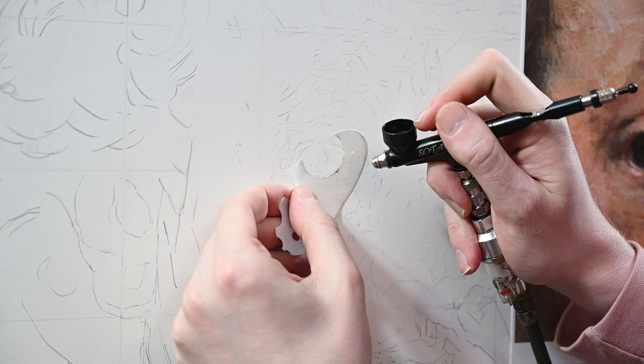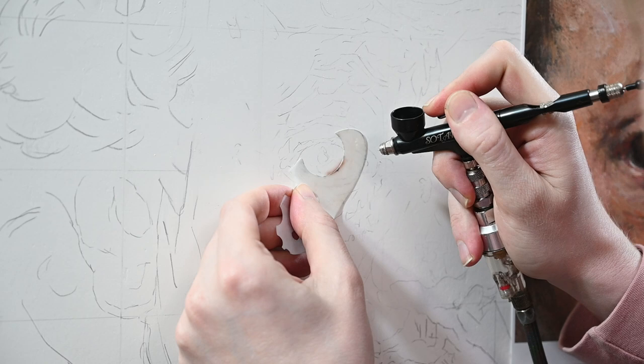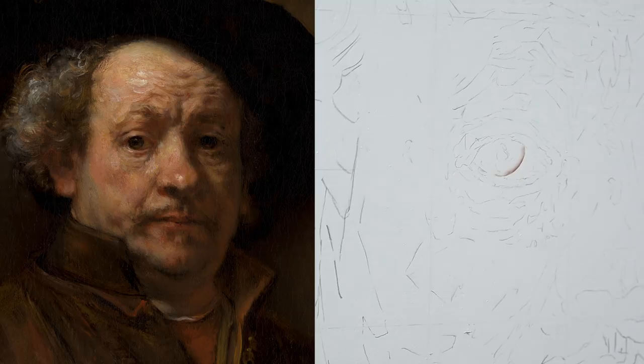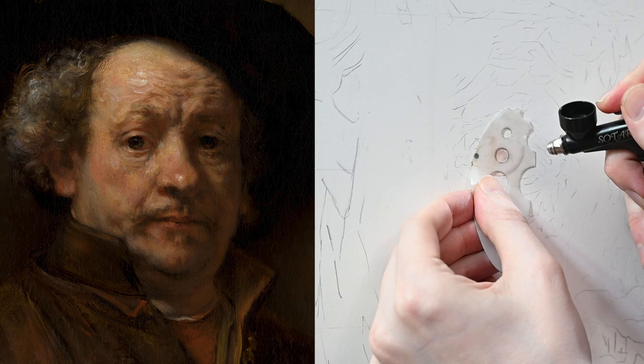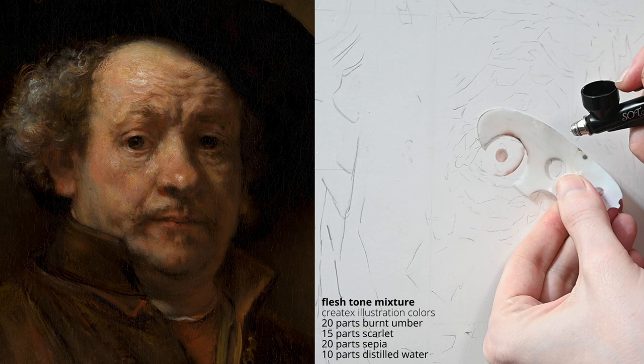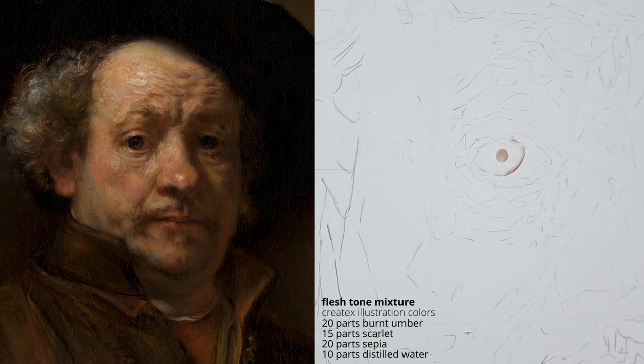Even though the two techniques are drastically different, we're going to see if we can get pretty close to that oil painting look at the end. I'm placing Rembrandt's completed self-portrait on the left side of the screen so you can see what we're painting towards. Just like all the other portraits on this channel, I'm starting with the left eye. I'm using Createx Illustration Colors in my airbrush, and since I'm painting on a very smooth canvas, I'm able to erase and scratch off the paint. The first thing I'm doing is using some shields to define the sharp outlines around the eye.